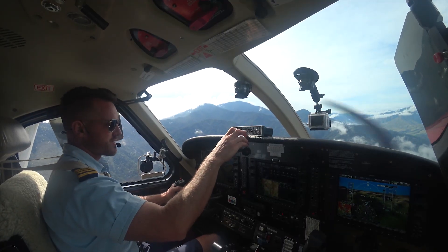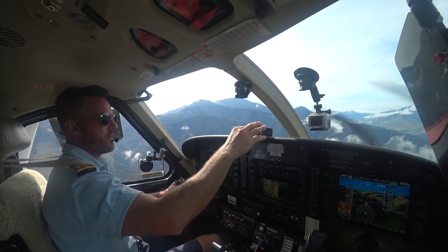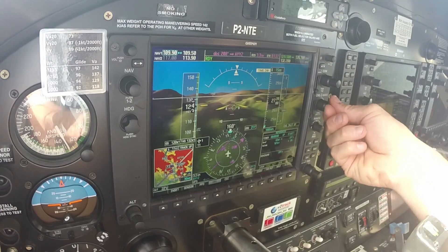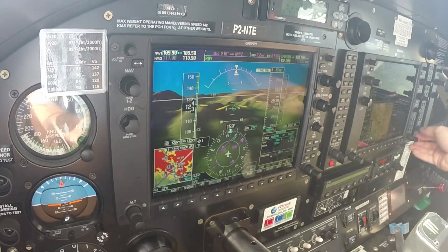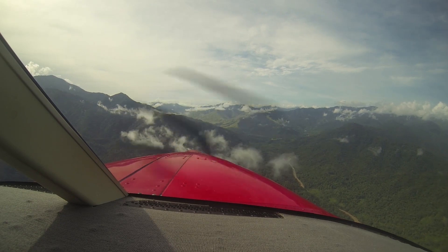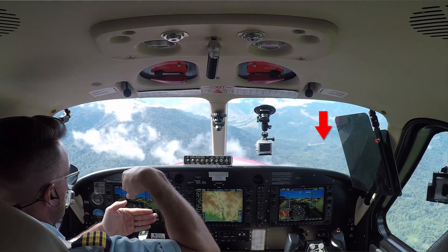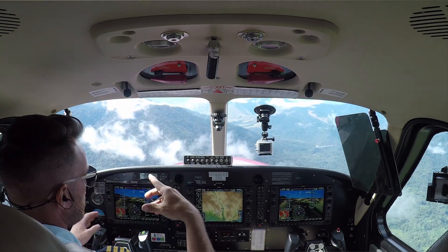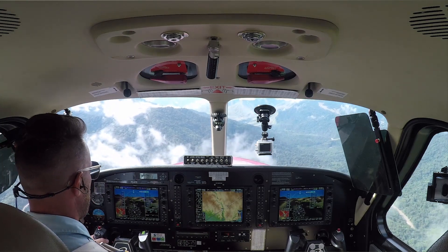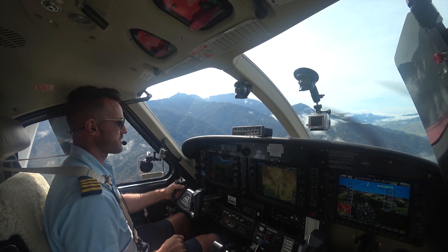Autopilot is off. Lights are on. Inlet is on bypass. Props and harnesses are done. We're going to set up our OBS to runway 210 so I can see at all times the direction of my runway. Because we're in a valley, the runway goes this way and we go down the valley and turn around — so it's not a nice rectangle box like you're used to. It's kind of a weird oblong shape.